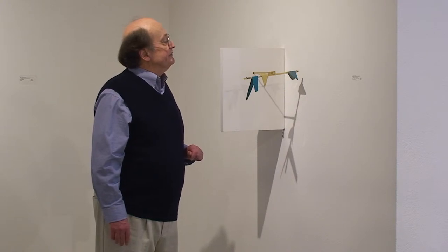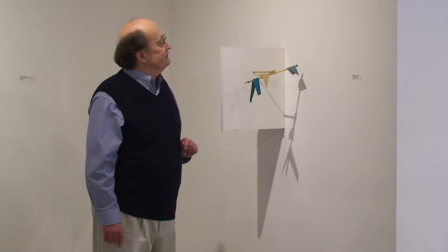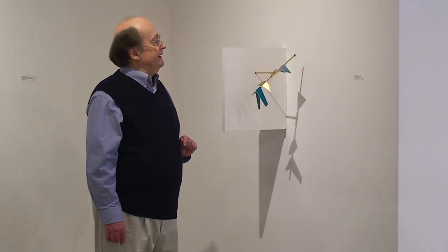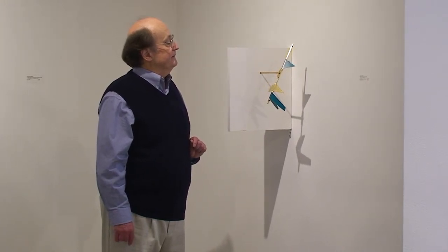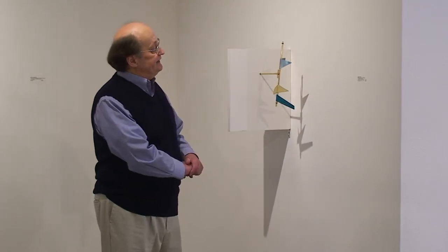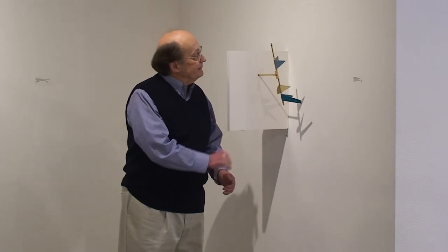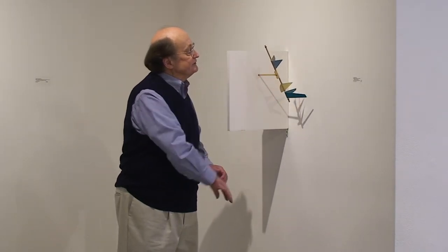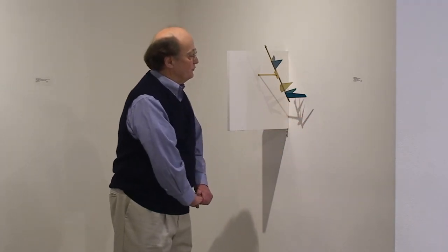There's a timer that guides it so that it's on during the hours the gallery is open, and the intention is just to see the piece in all the different configurations these smaller elements and smaller forms can take. And actually quite nice things happen with the shadow on the wall too.